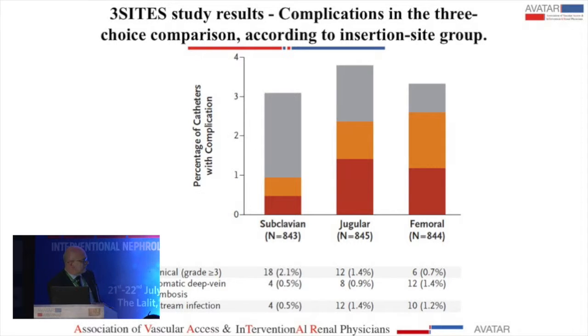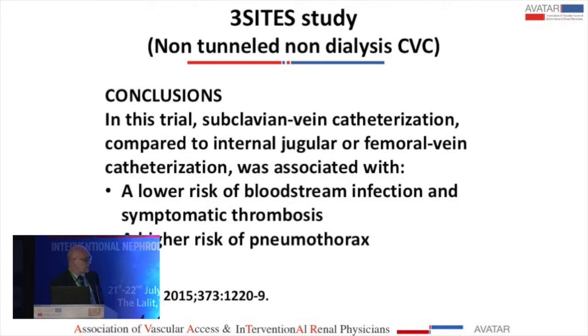What was evaluated were mechanical complications shown in grey, vein thrombosis in yellow, and bloodstream infections in red. You see that the subclavian, jugular, and femoral sites show different rates.